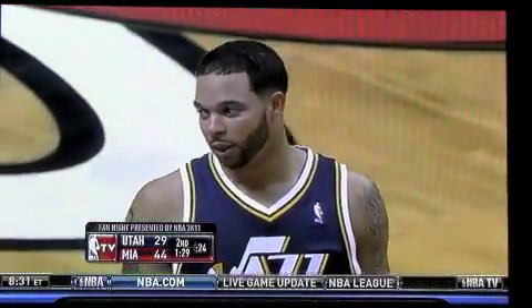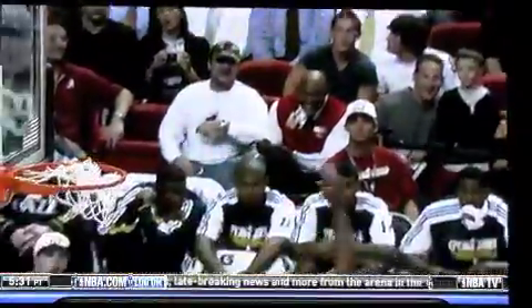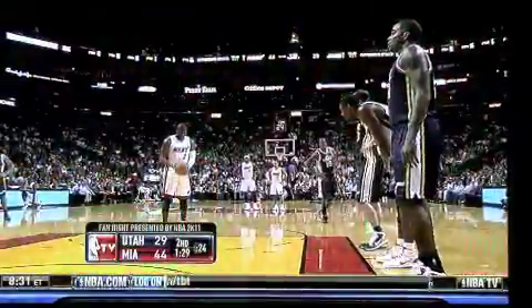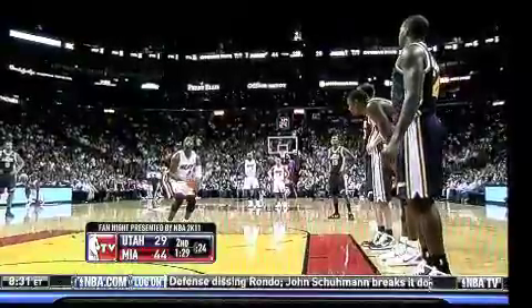Wade a little bit out of control with that rush of energy after that sweet slam. Gets away with a foul, though, and that's good enough for me. There's no doubt about the fact, Sam, that Dwayne Wade has a lot of player control fouls compared to other players in the league. He's powerful, he's fast in the open court, but oftentimes out of control.